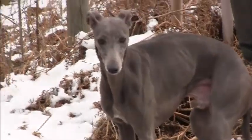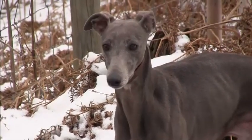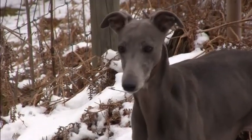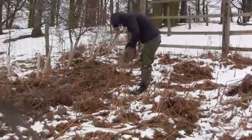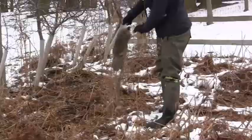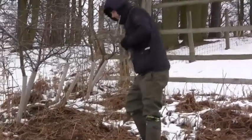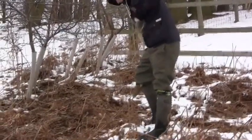Brambo has been trialling the larger than normal size whippet over the season. He's slowly entering him to lamping, so it's going to be interesting to see how he copes with the colder weather ferreting. He's pretty steady already around the nets and ferrets. The second rabbit has just tried bolting from the same hole, but this time the net has purged perfectly around the bunny and we have our first rabbit for the pot.